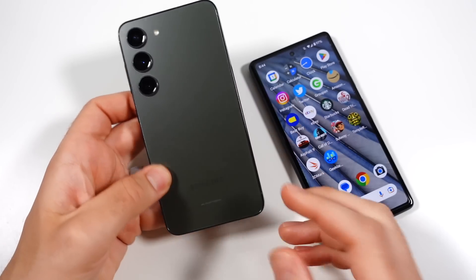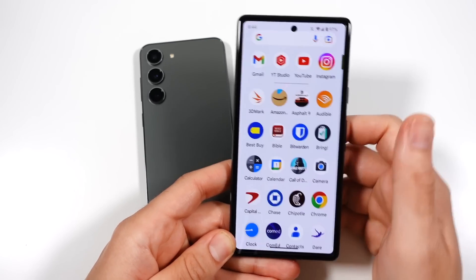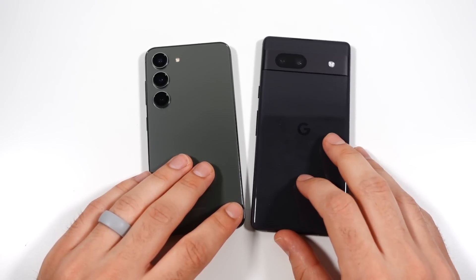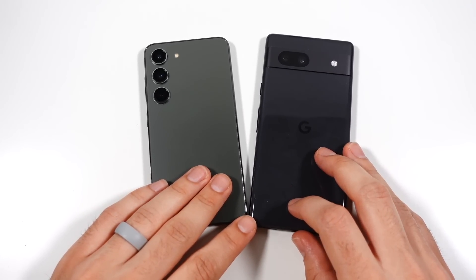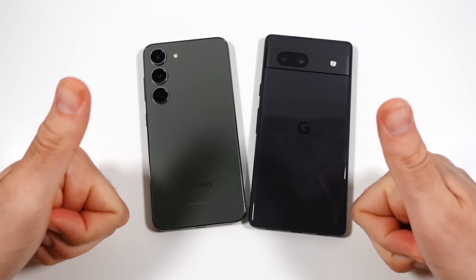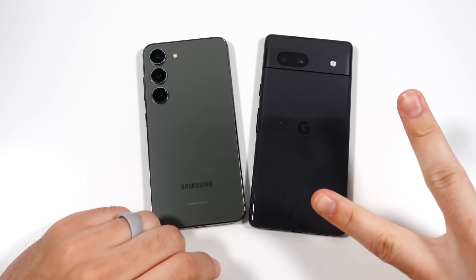If you like Samsung and can find it on a deal, the S23 is probably the better pick. But if you enjoy the Pixel experience, you have a great value on your hands with the Pixel 7a. So which one would you pick — the Galaxy S23 or the Google Pixel 7a? Let me know in the comments, thumbs up if you enjoyed it, subscribe if you haven't already. Be well, and peace.